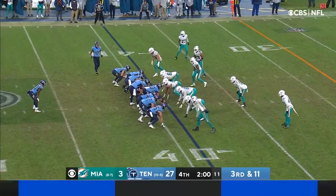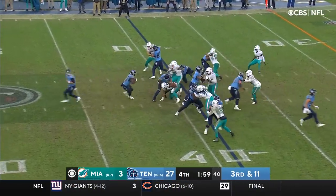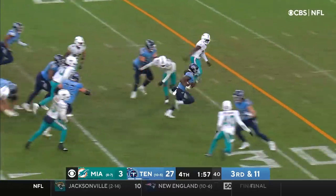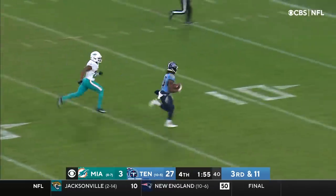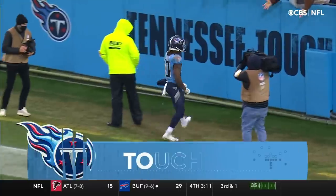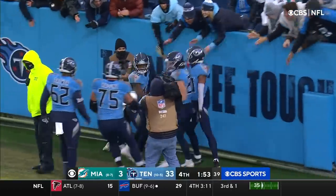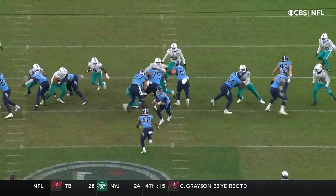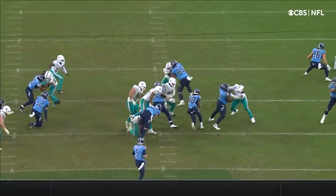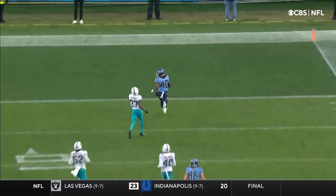Relinquished the quarterbacking duties here to Logan Woodside after a successful two touchdowns past Dave. Third and 11, and a big burst here — Hilliard — which will put the cherry on top for the Tennessee Titans on a 39-yard touchdown run. When you have everybody stacked at the line of scrimmage, once you get through that first wave then it's a foot race, and Hilliard takes advantage.